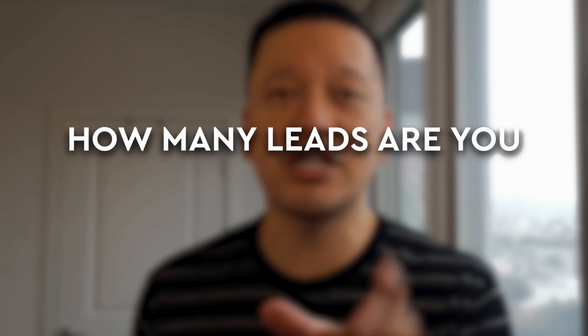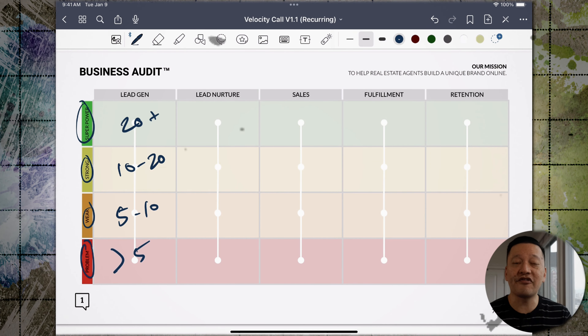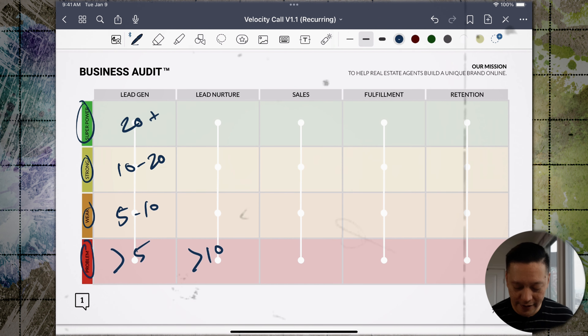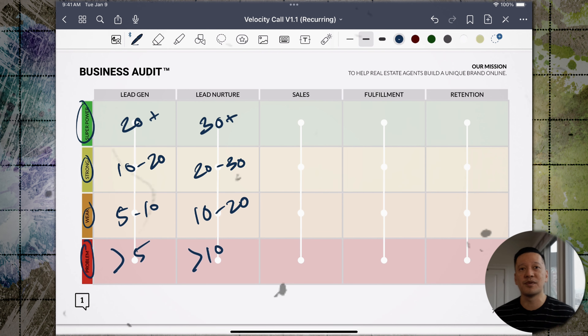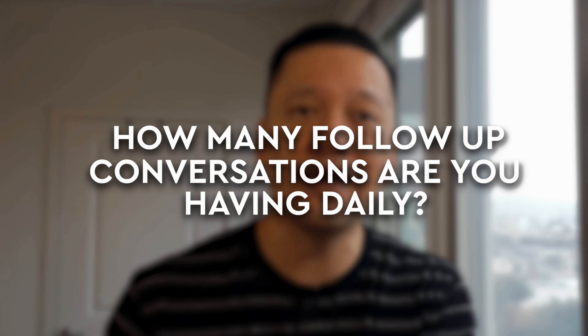So ask yourself: how many leads are you generating per day? Next, let's look at lead nurturing, where we measure the number of follow-ups you're doing for all your leads. If you're following up with less than ten leads a day, it's a problem area. Ten to twenty is a weakness. Twenty to thirty is strong. Thirty plus is a superpower. So ask yourself: how many follow-up conversations are you having daily?